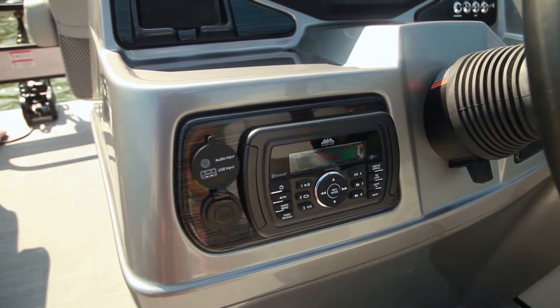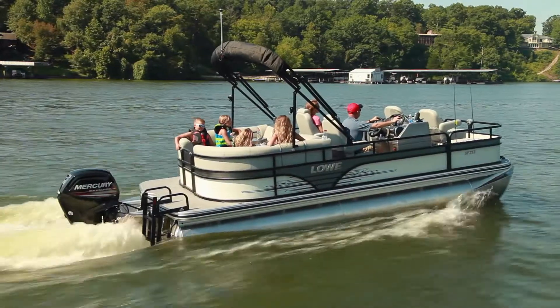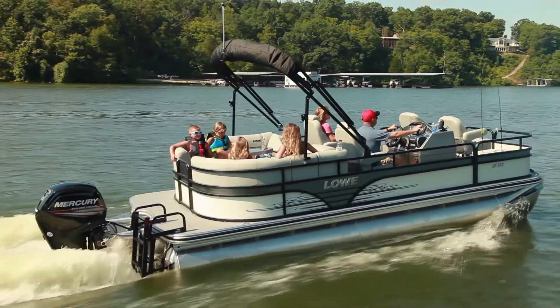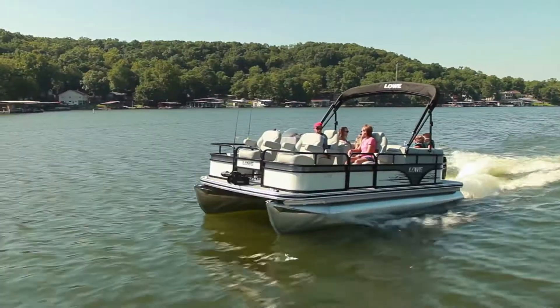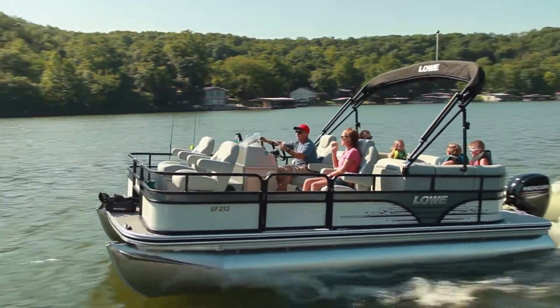A Bluetooth-compatible Jensen stereo also comes standard. And for water sport fans, the available TL package adds a wave tamer, lifting strakes, and a third pontoon log, adding horsepower and fuel capacity for maximum performance.